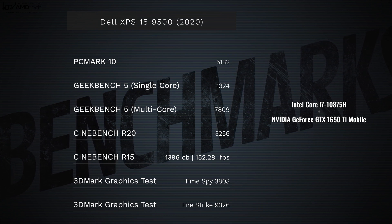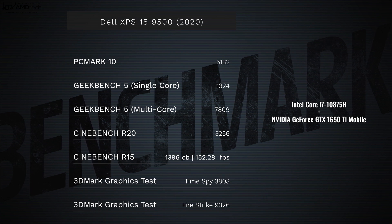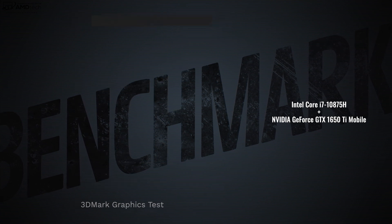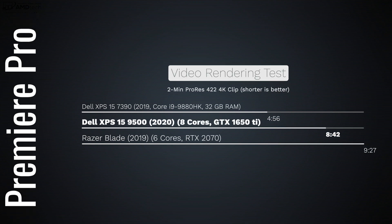The review unit Dell sent me has the Intel Core i7-10875H — an eight-core processor — with the NVIDIA GeForce GTX 1650 Ti discrete mobile GPU, and it's performed pretty well. In the Premiere Pro video render test it did 8 minutes 42 seconds, beating the 2019 Razer Blade with six cores and an RTX 2070, but not quite as fast as the Dell XPS 15 7390 with the Core i9 from last year. A Core i9 version of this year's model is coming, so stay tuned.